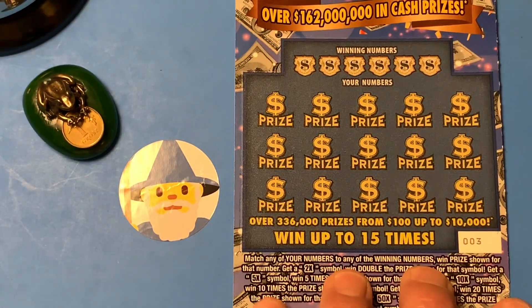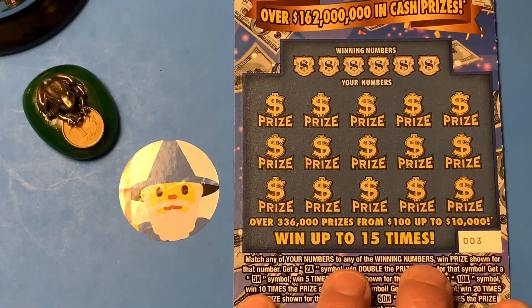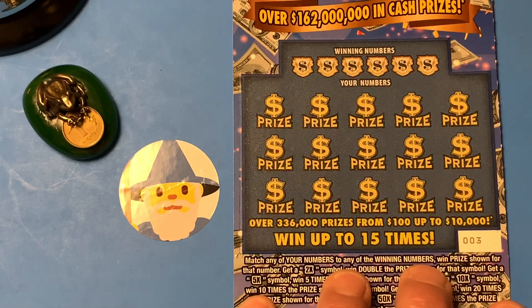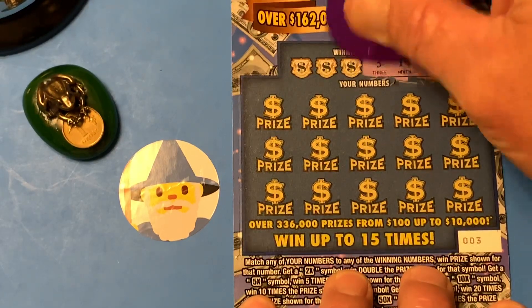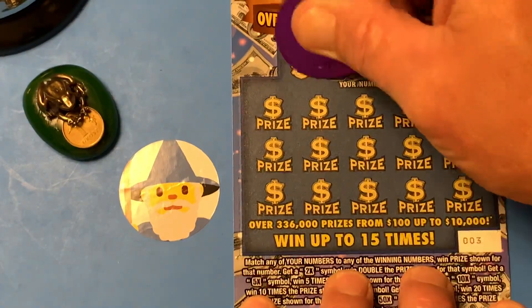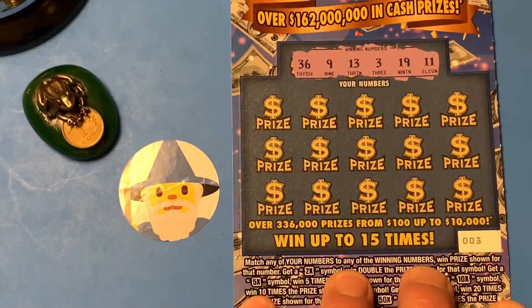So let's see if we can't find ourselves a symbol and some matching winning numbers. We got an 11, 19, 3, 13, 9, and 36.